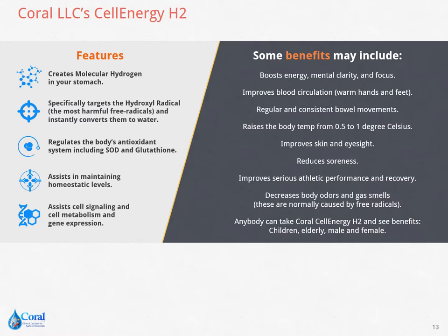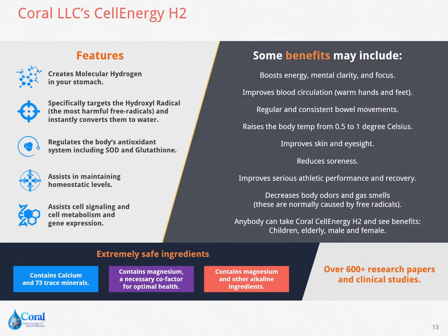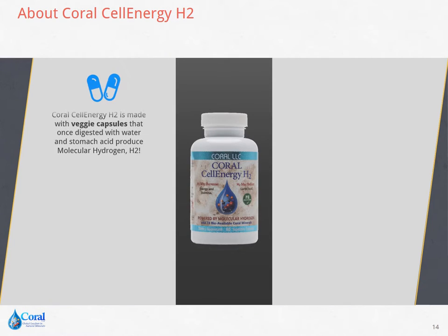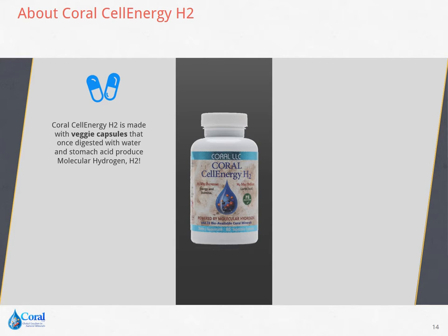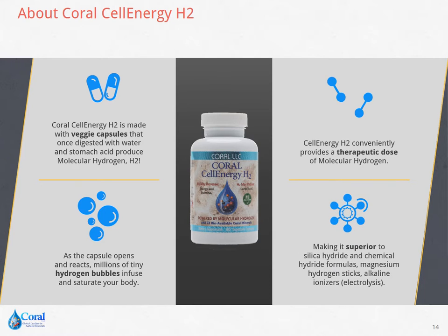Children, elderly, male, and female can take Coral Cell Energy H2. It contains extremely safe ingredients such as 73 minerals plus calcium, magnesium, and other alkaline components. Coral Cell Energy H2 is made with veggie capsules that, once digested with water and stomach acid, produce molecular hydrogen. As the capsule opens and reacts, millions of tiny hydrogen bubbles infuse and saturate your body. It provides a therapeutic dose of molecular hydrogen, which makes it superior to silica hydride and chemical hydride formulas, magnesium hydrogen sticks, and alkaline ionizers.